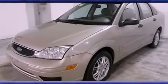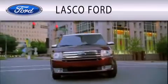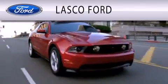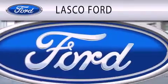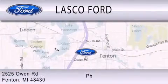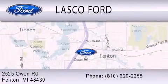Please call today to reserve this vehicle for a test drive. Lasko Ford is dedicated to doing everything possible to ensure that the experience you have selecting your vehicle is as pleasant as possible. We're located at 2525 Owen Road in Fenton.